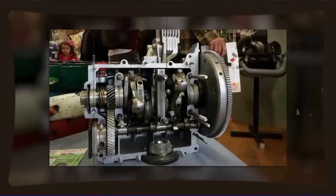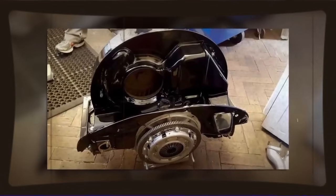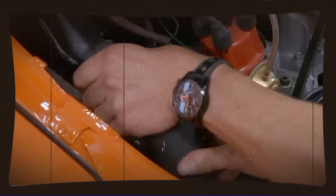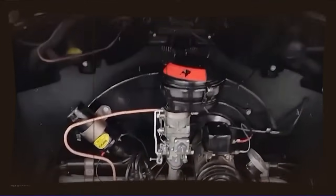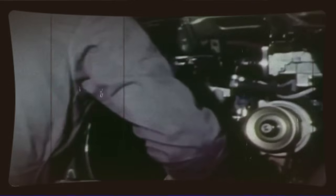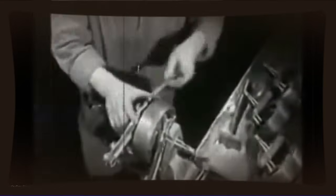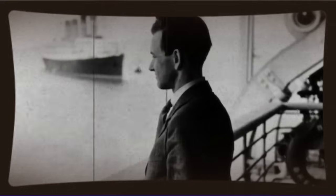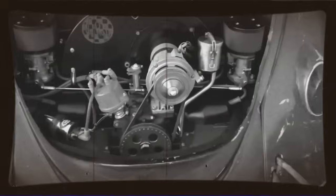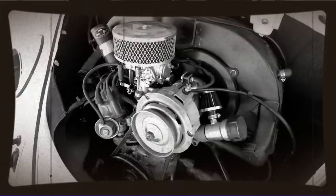Let's talk about what makes an air-cooled VW engine tick, because understanding this is crucial to appreciating what this engineer accomplished. The basic architecture is a horizontally opposed four-cylinder engine, air-cooled, with cylinders jutting out into the airstream to dissipate heat. Each cylinder is a separate barrel that fits into the crankcase, with a separate cylinder head bolted on top. This modular design was brilliant for manufacturing and maintenance, but it also meant that theoretically you could mix and match components if you knew what you were doing. The engine breathes through a relatively simple intake system — usually a single carburetor or dual carburetors on later models — and the exhaust exits through restrictive stock manifolds designed more for quiet operation than performance.